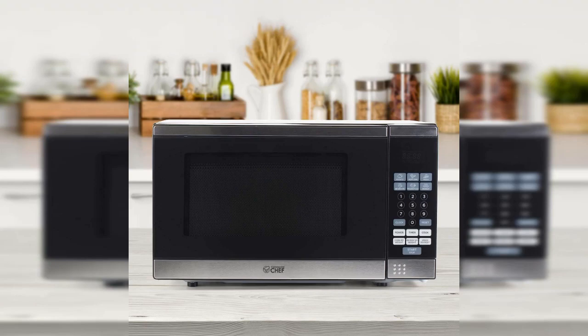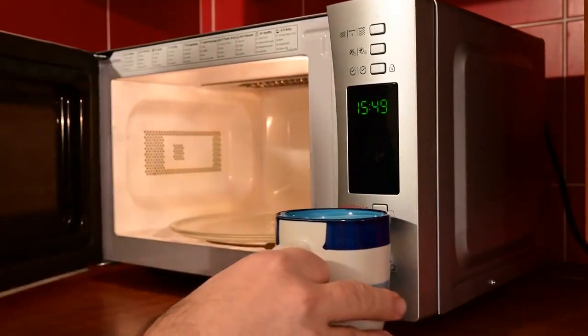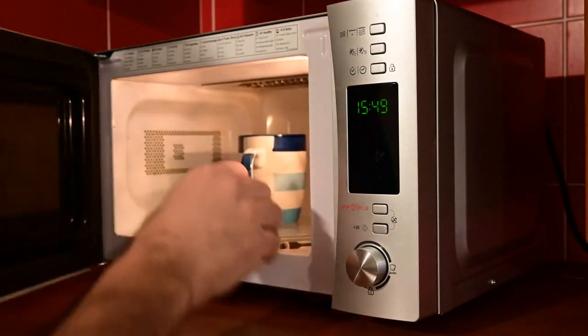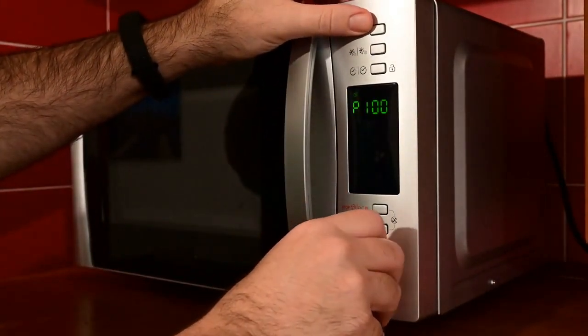Our fourth pick is another Black & Decker Microwave Oven, the EM031MB11 Digital Microwave Oven with Turntable Push Button Door. The Black & Decker EM031MB11 Digital Microwave Oven with Turntable Push Button Door and Child Safety Lock is a top-of-the-line kitchen appliance for busy households.